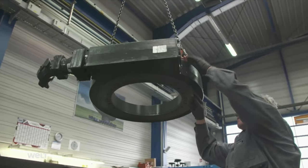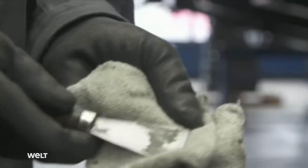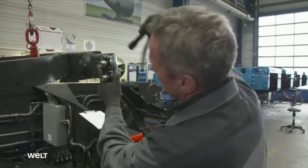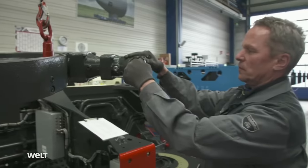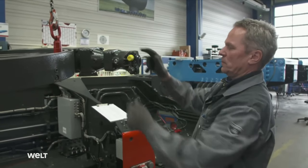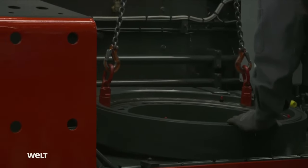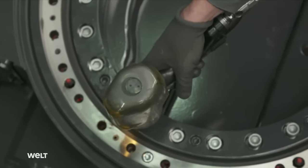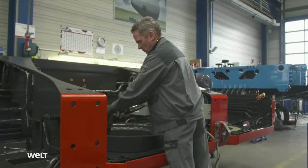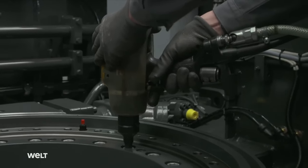Before installation, fitter Jürgen Taufratzhofer scrapes clean the bottom of the swivel head so that it can be mounted precisely onto the chassis. He then checks that the hydraulic connections on the worm drive actuator are clean — dirt in the hydraulic fluid can damage the entire system. The fitter bolts the inner ring of the swivel head to the chassis frame; the swivel head must sit absolutely rock-solid. The 24 bolts are therefore tightened to a torque of 220 Newton-meters.